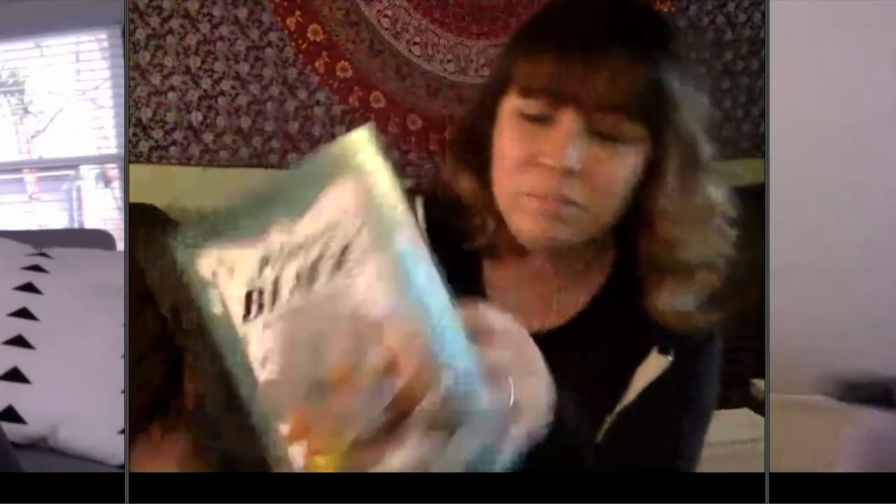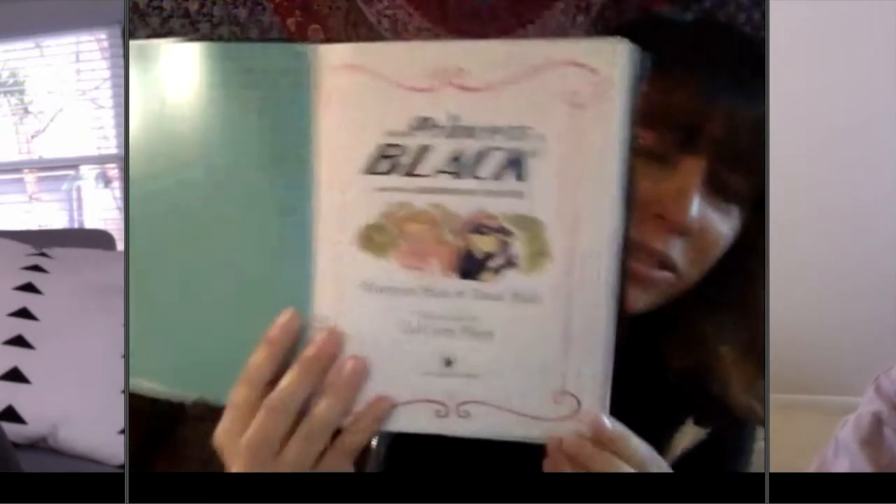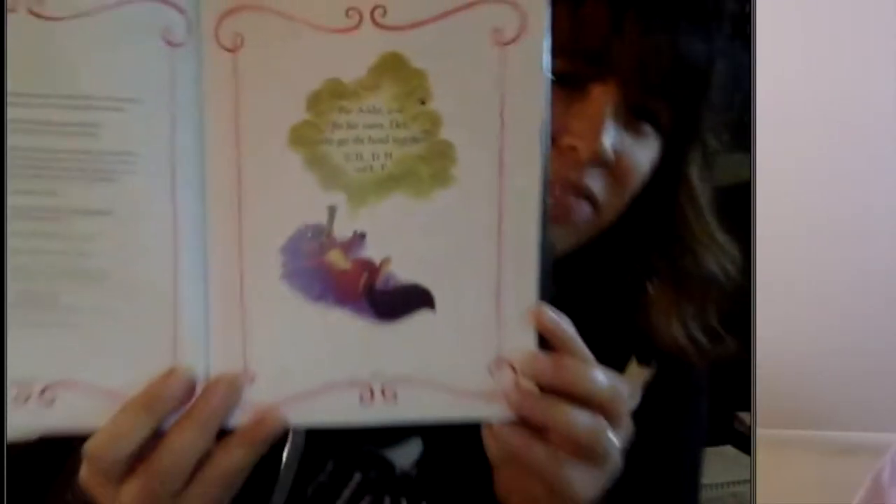I'll be reading Princess in Black and the Bathtime Battle, which is the seventh book. In this video I'm reading it to a small group of children from the Olive Room in a video call, so you'll get to hear some kids comment about the book as well. It's about 30 minutes long, so if you want to watch it in sections, you can watch a little bit at a time. Enjoy! Okay, so here's Princess in Black and the Bathtime Battle — it's a hardback book, usually we have the soft ones.